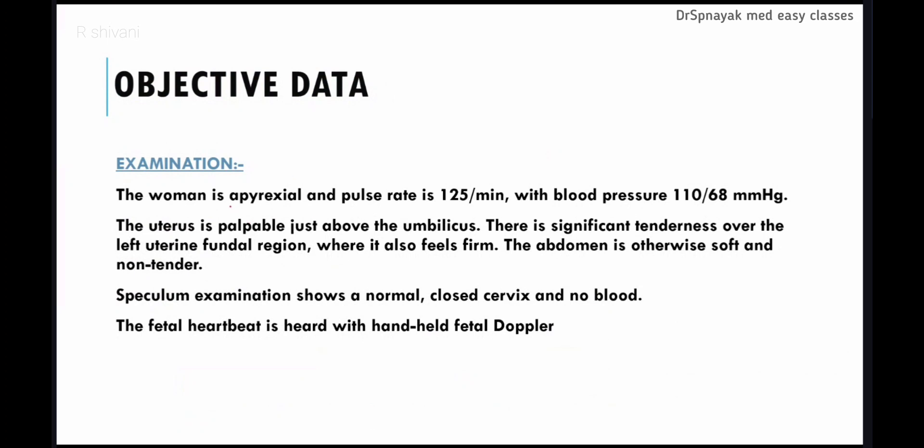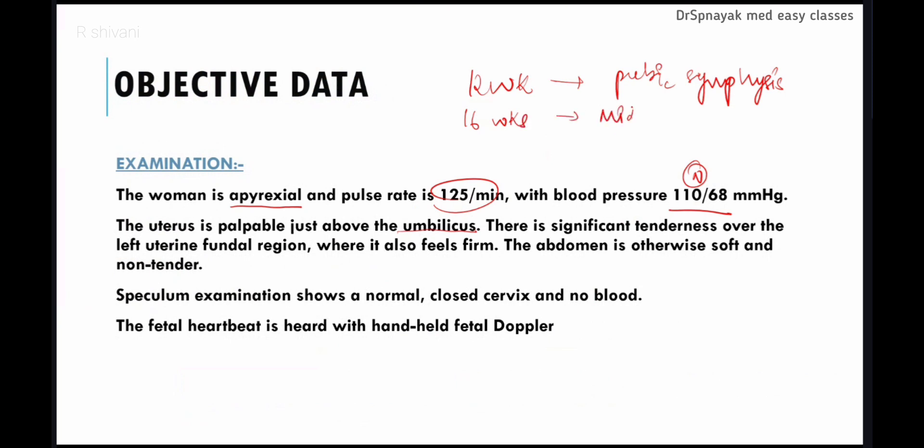Upon further examination, the woman is apyrexial — that is, she has no fever — and her pulse rate is 125 per minute with blood pressure 110/68, which is normal. The uterus is palpable just above the umbilicus. The uterus is normally palpable from the 12th week of pregnancy at the pubic symphysis. At approximately 16 weeks it is palpable at the midpoint between the pubic symphysis and umbilicus, and at approximately 20 weeks it is palpable at the level of the umbilicus.